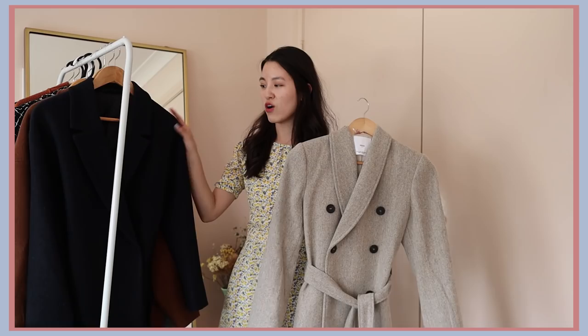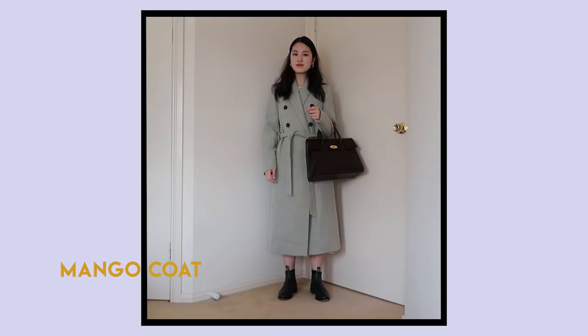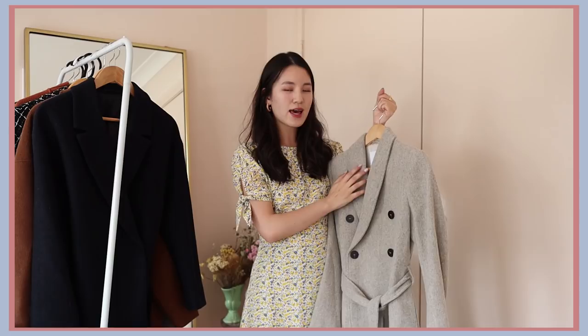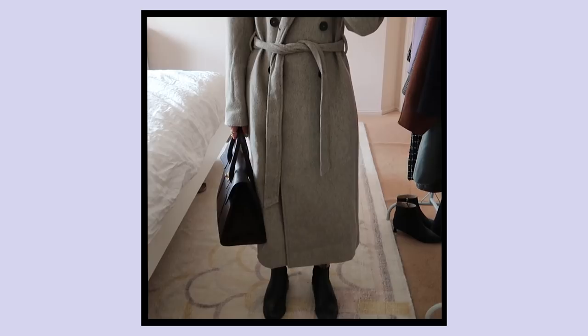My two favourite places for a long wool coat are definitely Mango and COS. So this coat is from Mango. It's 50% wool. It hits me like mid-calf, so it definitely is a very long coat. I am a little bit more petite for your reference, so if you're a bit taller it might be a bit shorter. I got this for just over $100 Australian dollars, which is like $80 or $90 US dollars, which I think is just an amazing price to pay for a 50% wool coat.